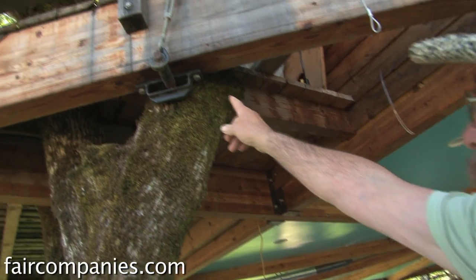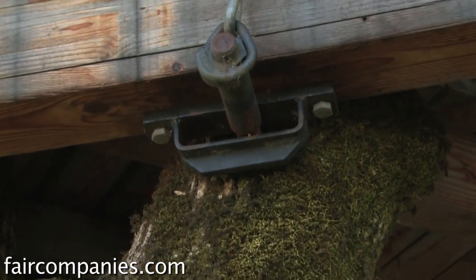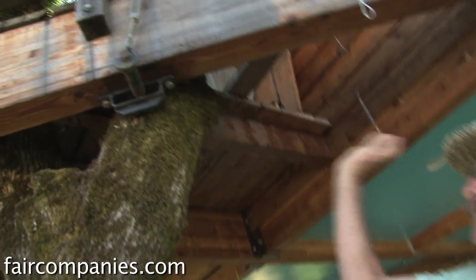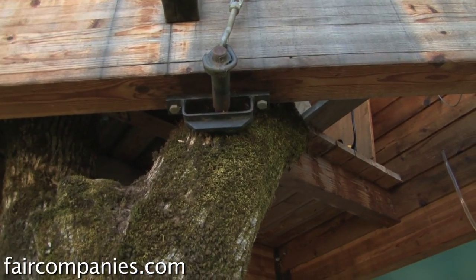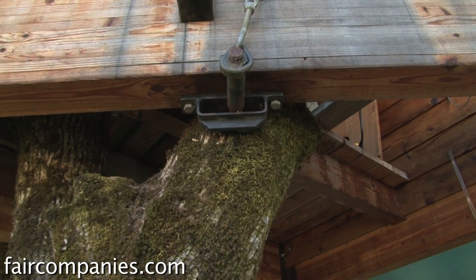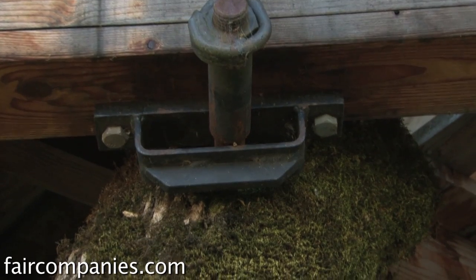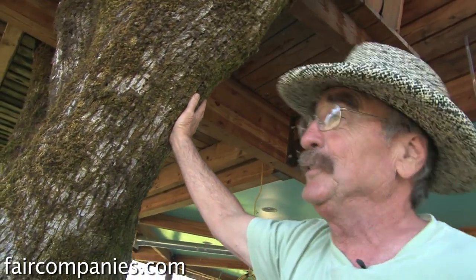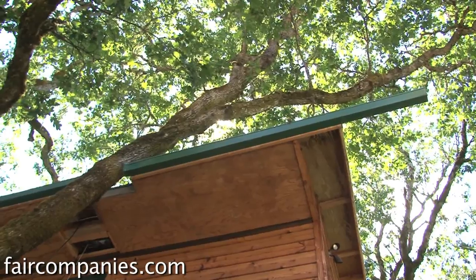This has got a sliding bracket on it, and if you look you can see where it moves around every so often — it just goes back and forth. This is probably holding up to 20,000 pounds. On a windy day this thing creaks and howls, and it actually does move. You get a big wind, you've got a lot of leaves up there, it's gonna move.